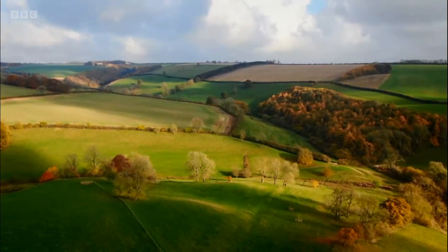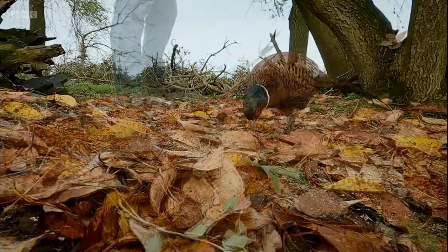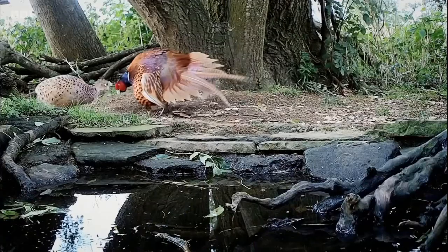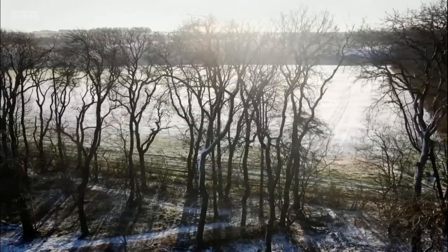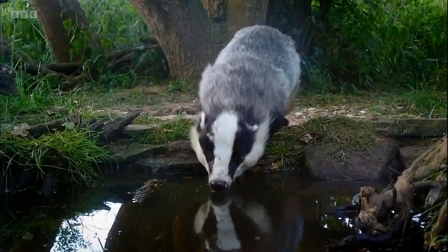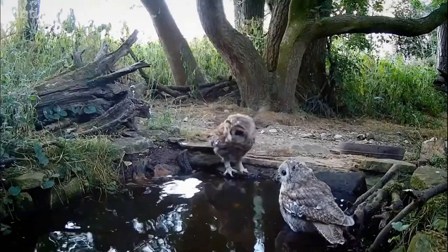As the leaves fell in autumn, many birds like pheasants had to fatten up while food was abundant, and some even put on a courtship display. By winter, I've been capturing life at this watering hole for a year, and I'll continue to keep an eye on the wildlife that will benefit from this new habitat.